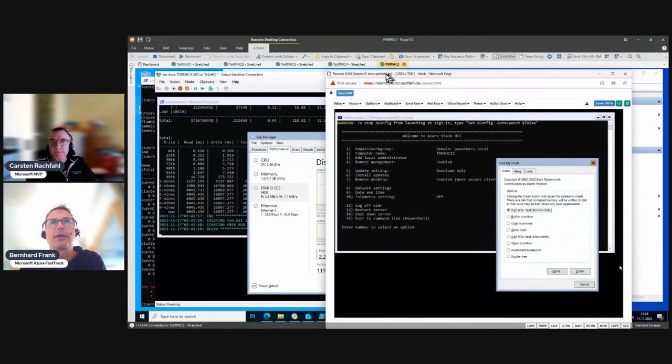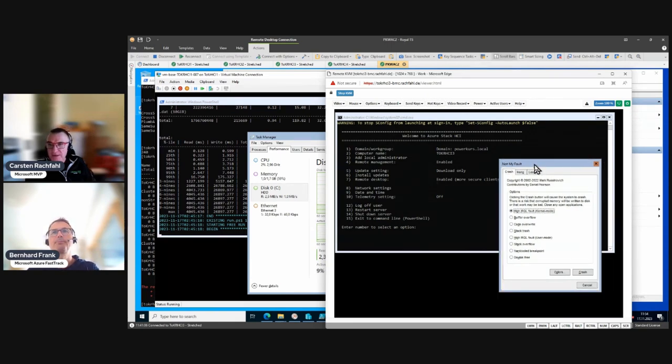To do some fun stuff, we will blue screen node three. Node one and node three are on the odd side. In the last video we recognized that our collect volume needed for our workload is on the even side, so we'll crash the odd side this time. I have the BMC of one of those nodes - we used that heavily in the installation series - and I've installed a little funny program called NotMyFault.